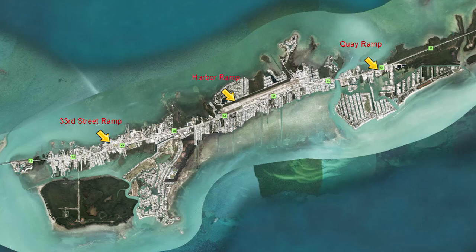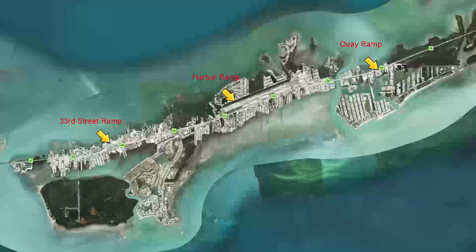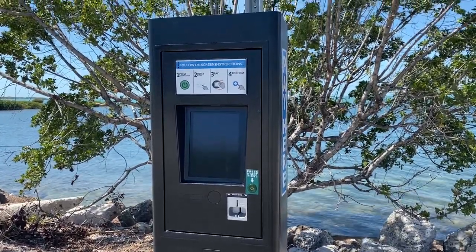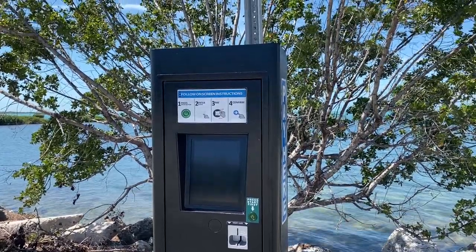Going through the different boat ramps and thinking about the calls we get on our channel — where are the boat ramps? We've got 33rd Street, the harbor here off Aviation, and the Quay, which is near Island Fish Company. When you go to the pay kiosk, you're actually going to physically type in your tag number, put your credit card in, pay, and then you're free to go and launch your boat or pull your boat out.